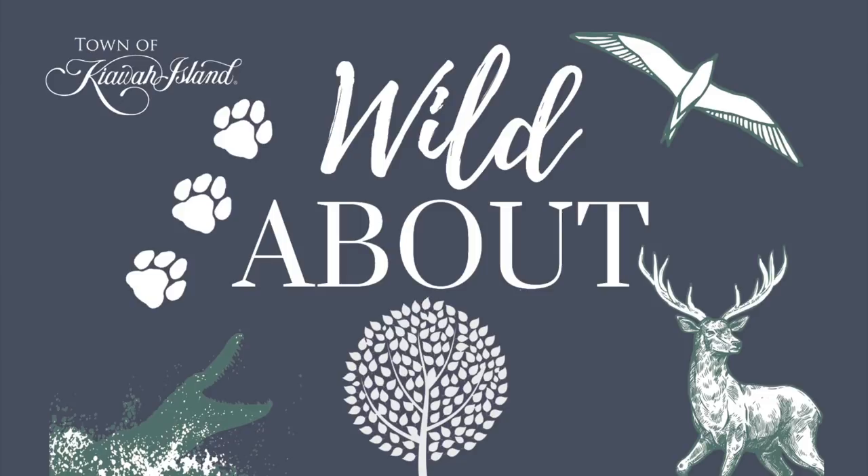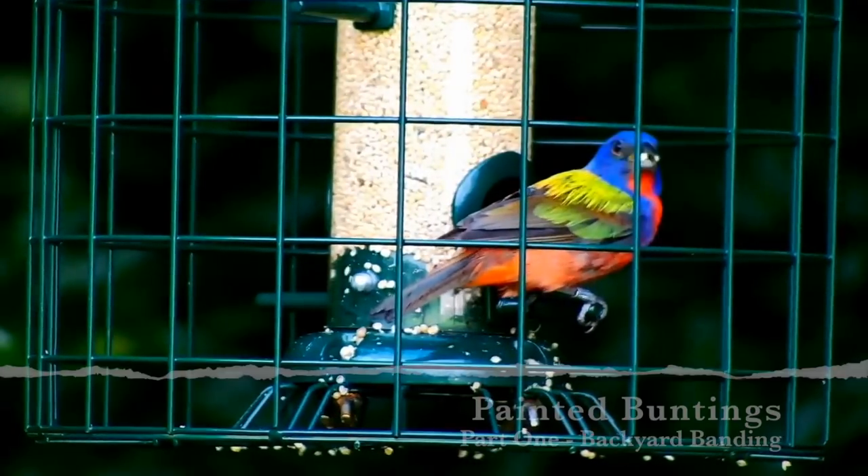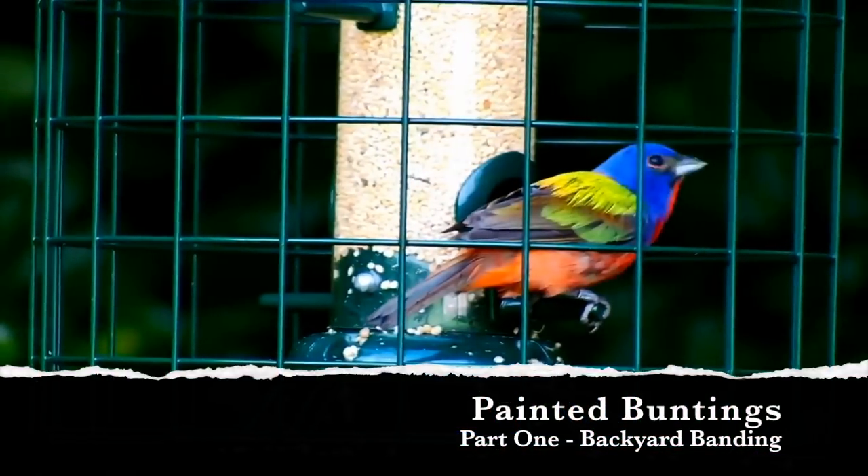Welcome to the Wild About video series. Tune in each month as our town biologists share with you elements of nature and wildlife that are vital components to our ecosystem here on Kiowa Island. Welcome to Wild About Painted Buntings Part 1: Backyard Banding.